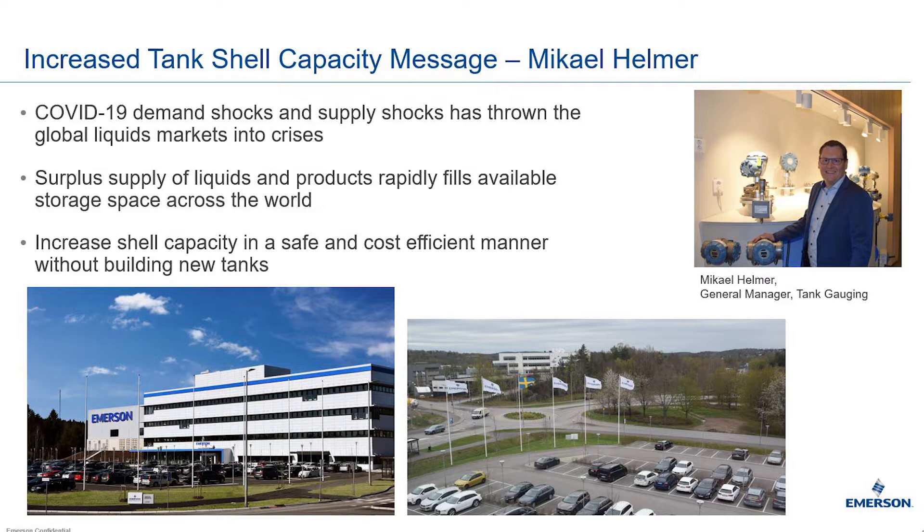Emerson is also deemed an essential and critical infrastructure provider in support of, for example, the terminals industry. We have our factories up and running all around the world and we are here to support and guide you on product and solution selection to address your site operation challenges. We are ready to fulfill your orders, build and ship them with a short lead time.